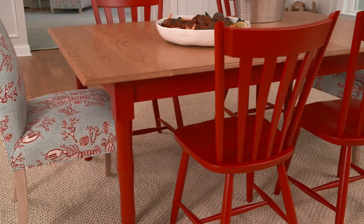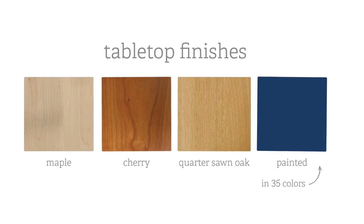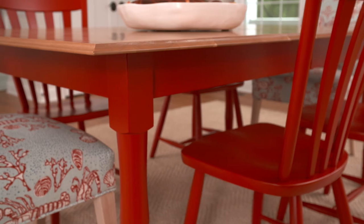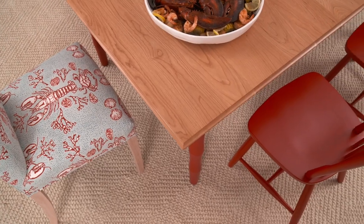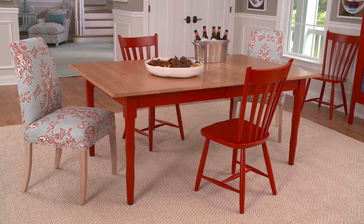For your tabletop, choose from a clear coated solid wood — maple, cherry, or quarter sawn oak. Painted maple tabletops are also available in 35 colors. Once your custom table is complete, a Maine Cottage leather logo is riveted to the underside — our mark of authenticity.